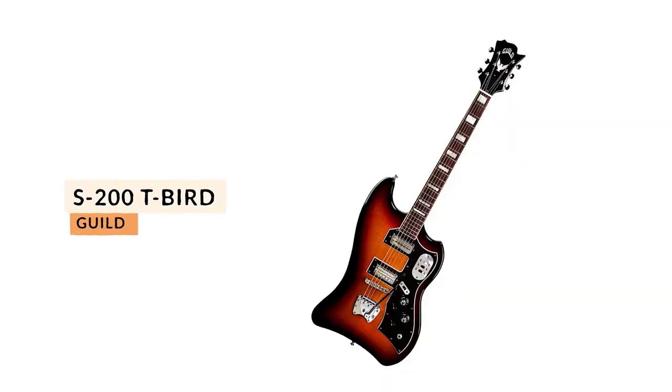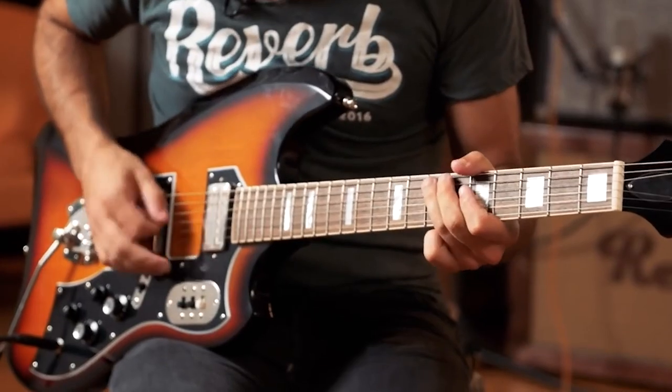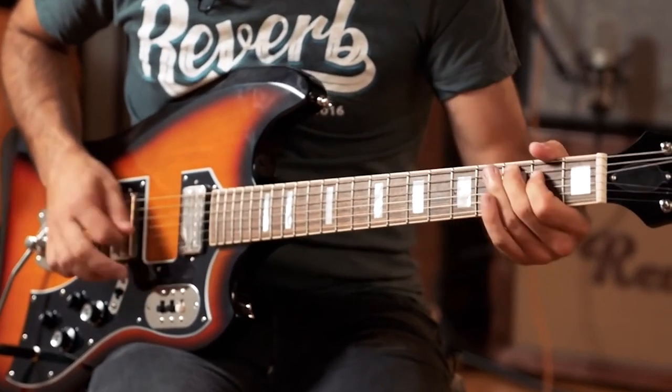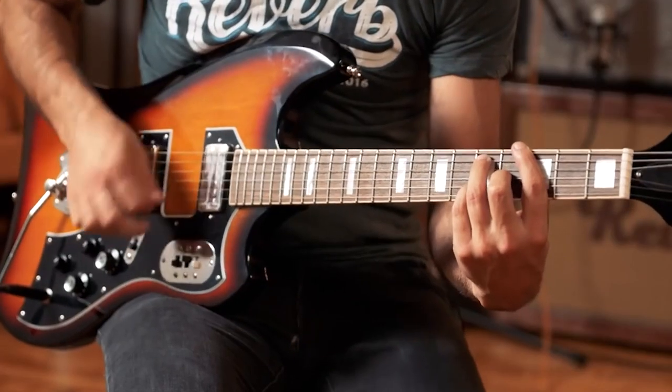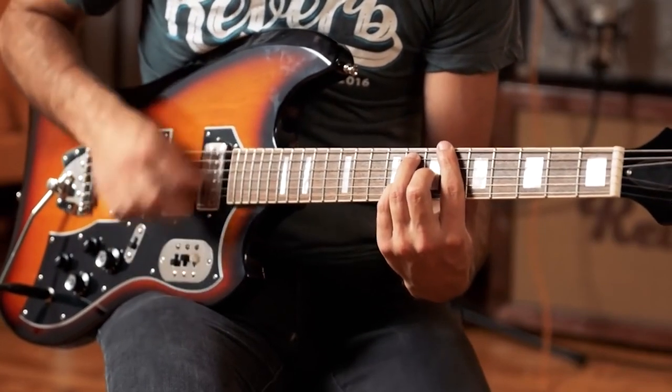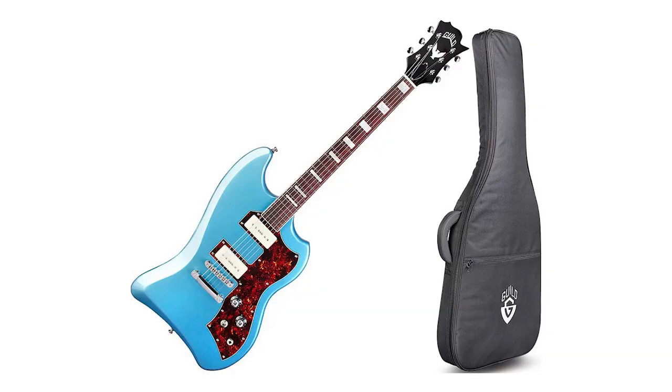Which brings us to the Guild T-Bird, which is based on a classic model, but maybe not a model that many of us would consider to be classic. Dating back to the mid-60s, the Guild T-Bird shares some character traits with the classic Fender offsets from around the same time period. The T-Bird has a wavy offset body and short-scale neck, and the classic S200 model features a vintage spring vibrato tailpiece and a pickup switching system reminiscent of Jaguars. Unlike the Fenders, the S200 has many humbuckers, a tune-o-matic bridge, and a set neck. Along with reviving the classic T-Bird as part of its Korean-built Newark Street line, Guild also makes a version with P-90s and a stop-bar tail. The T-Bird ST comes in different colors, such as Pelham Blue, and has some simpler electronics.